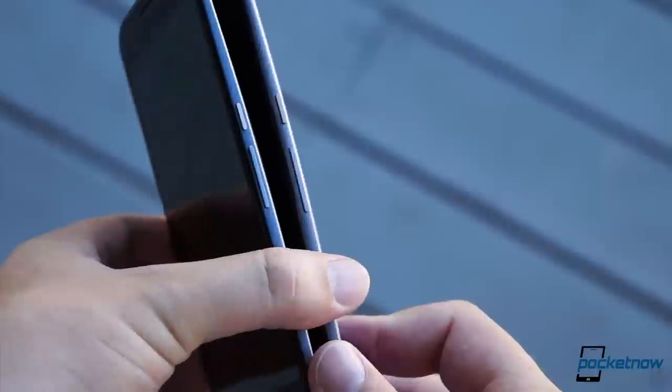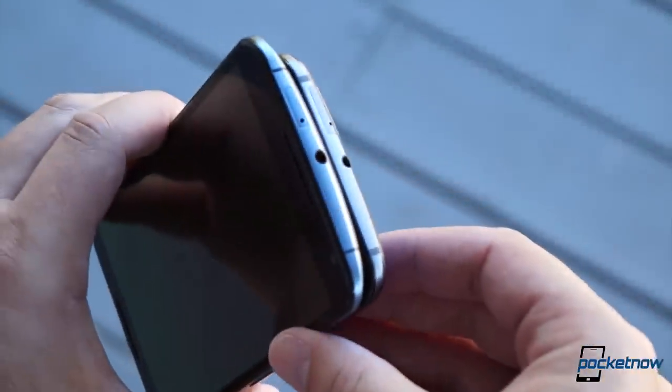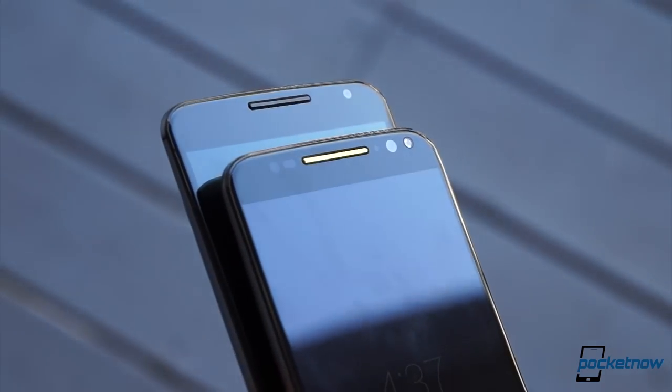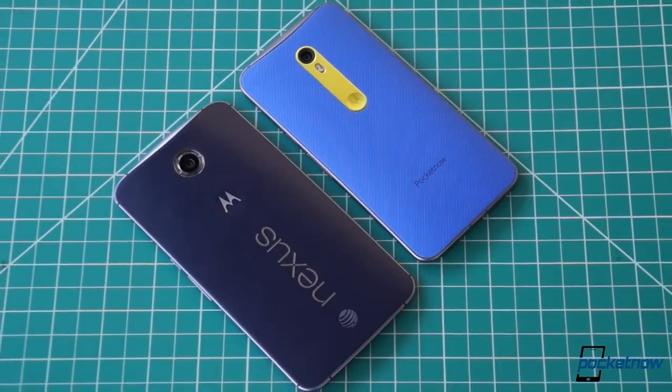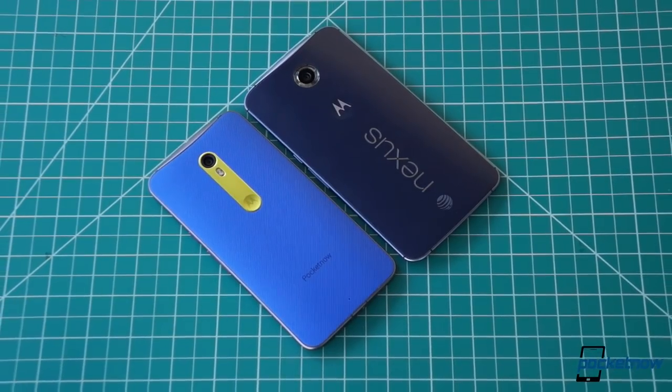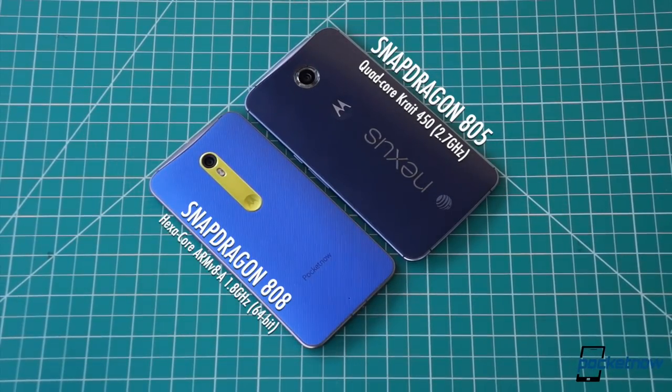Stacking these devices in the hand and taking a look around, it's striking how many design elements Motorola retained. Even to a layman's eyes, it's obvious that these phones are very close cousins, if not outright siblings. But if you could peel away the back cover — which you can't — you'd see the differences start to stack up. From its architecture to the number of cores, the Snapdragon 808 in the Moto X is an entirely different beast than the older 805 in the Nexus.